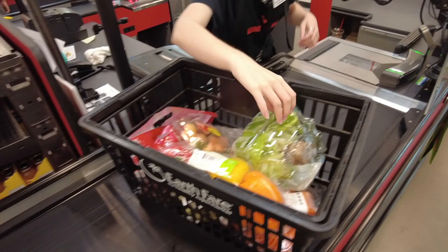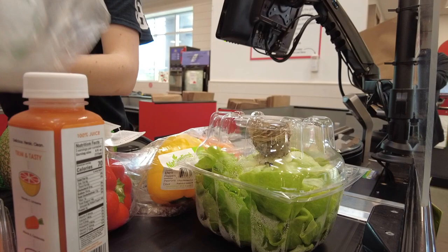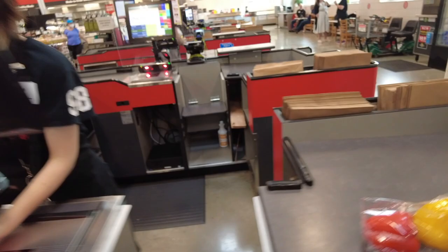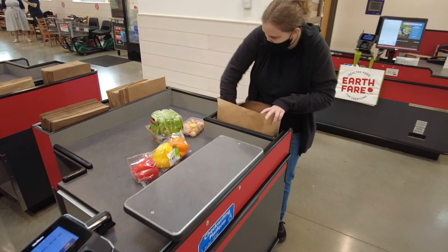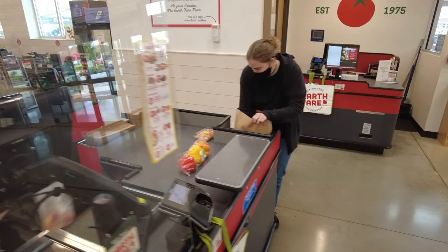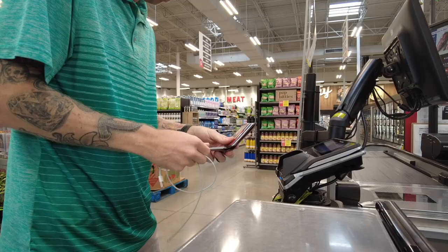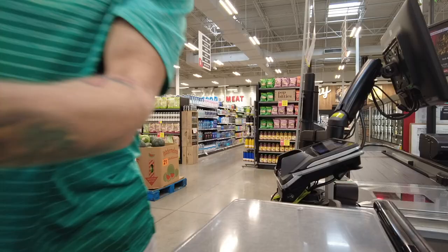This is my first Earth Fair store I've ever been to. I'm excited — and I bought all produce items. That's the best stuff!